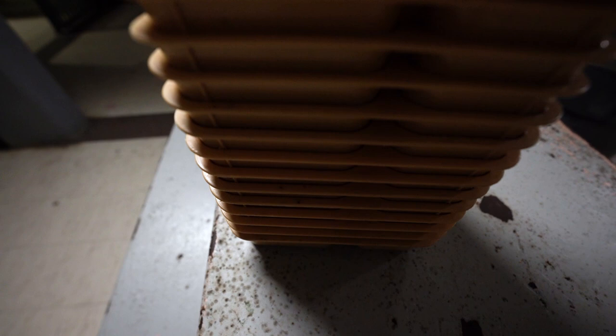Here we see a close-up view of some of the food trays that were left behind, and some of the food trays still have food inside them.